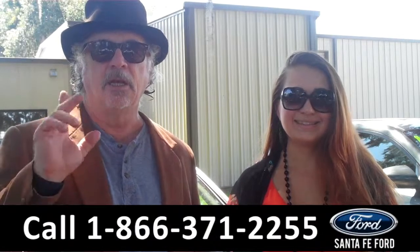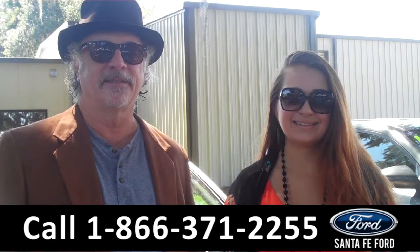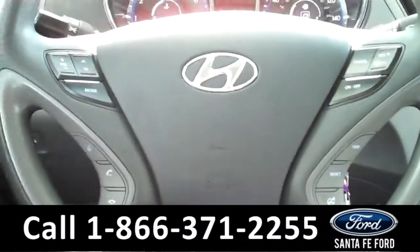Hey, this is Randy and I'm Carly. SantafeFord.com near Gainesville, Florida, I-75 at exit number 399. Hyundai Sonata — I want you to stay tuned, Carly has the details.